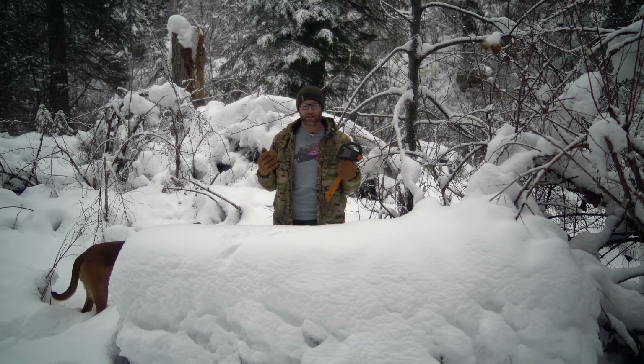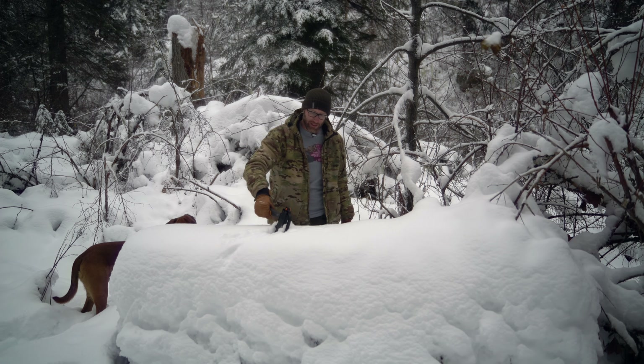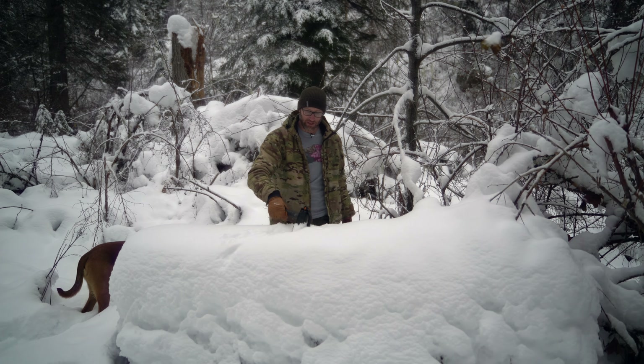Hey everyone, it's Ivan from KitBatcher.com here today to tell you about a pretty cool coffee company a buddy of mine actually opened: Electric Sky Roasters. Real quick before I dive in and tell you about it and make my coffee, I'm going to make a little barista station.